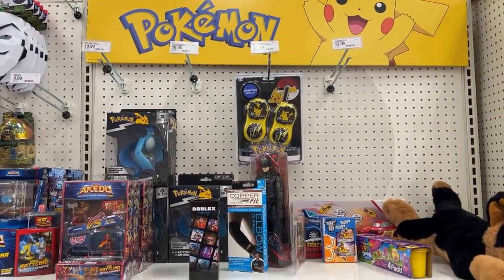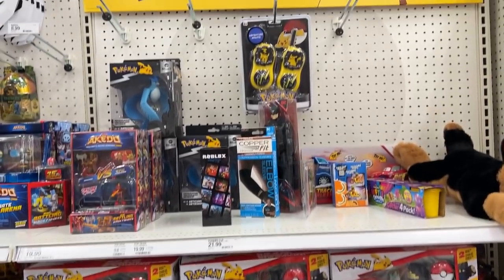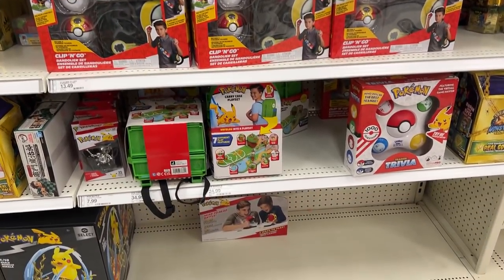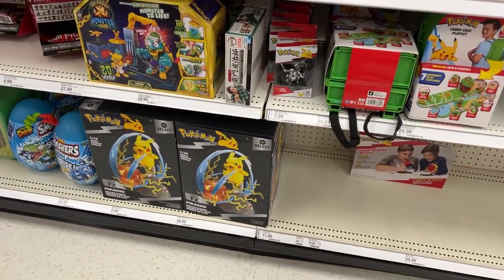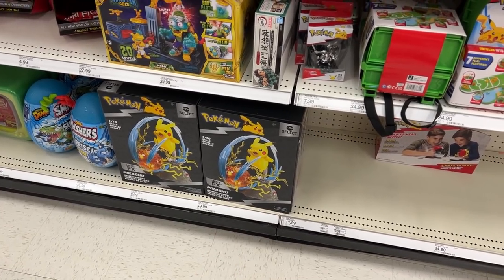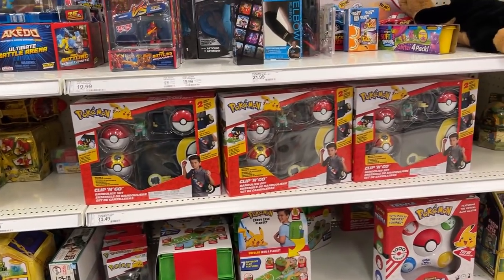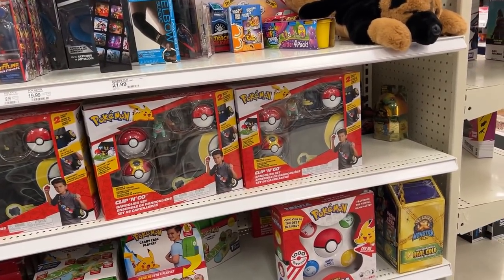In the back there's no Pokemon cards — at least there's Articuno and some clip-and-go sets. There's also that item I always see and I'm still refusing to pull the trigger on. Let's go ahead and head back to the front and grab what we need.